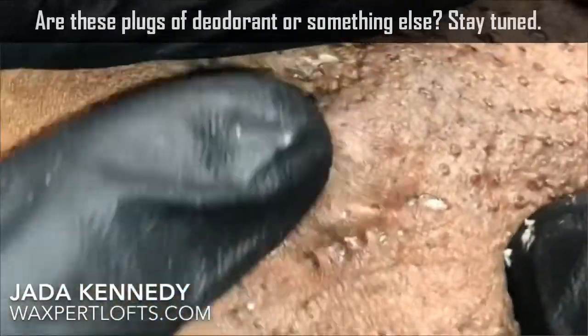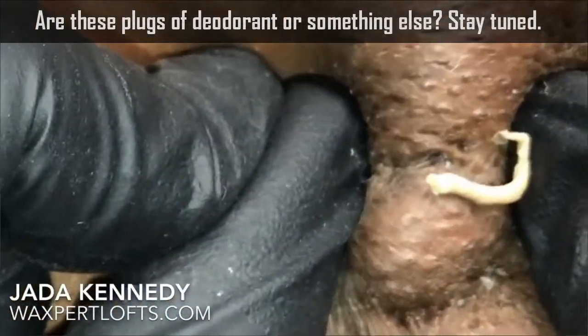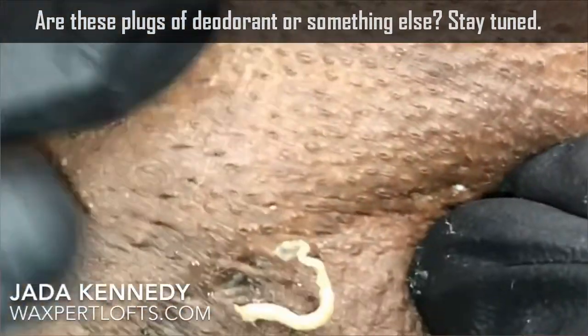This is from Jada Kennedy. She thought it was deodorant buildup. Is it really deodorant? Stick around and we'll discuss.